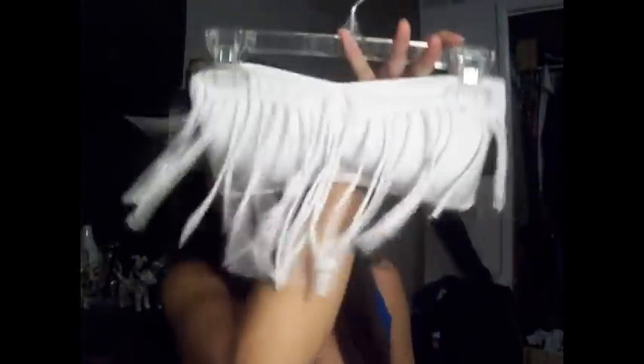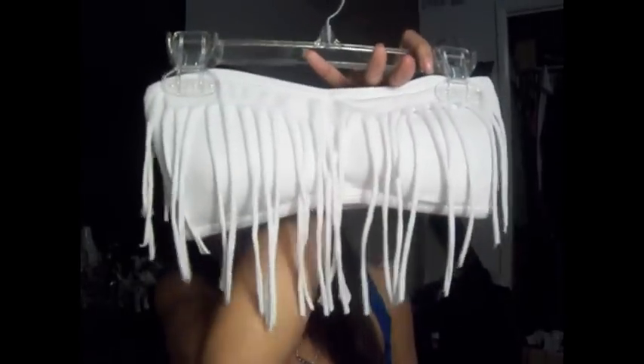The first thing I got is this really cute bandeau top from Hot Topic, and it's so freaking cute. At first I saw it and I was like, I don't know how to wear that — it's so cute, but what would I wear it with? I figured out if you just wear this with one of those high-waisted skirts, it looks really cute for summertime. I actually thought it was like a bikini top at first, but it's not.